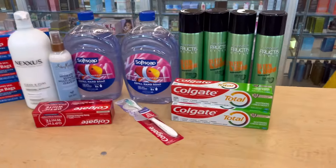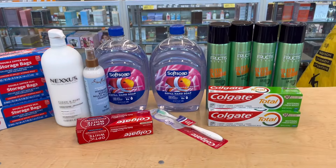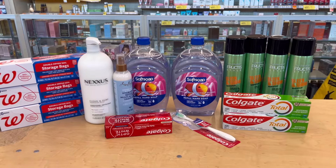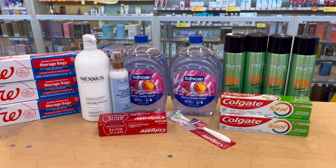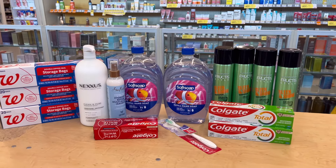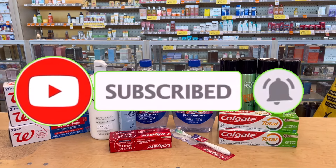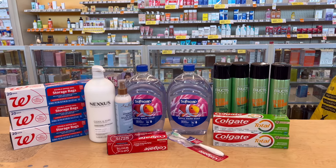Alright guys, I'm done — I did two transactions. First transaction: $11.50 money maker. Second transaction: $8.23 money maker. That means all of these items are free plus $19.73 money maker total! It is a great week at Walgreens. That's all I have for you today — I hope you enjoyed this video. If you did, please give me a thumbs up, subscribe, and hit the notification bell below. Thank you all so much for watching, until next time, bye!